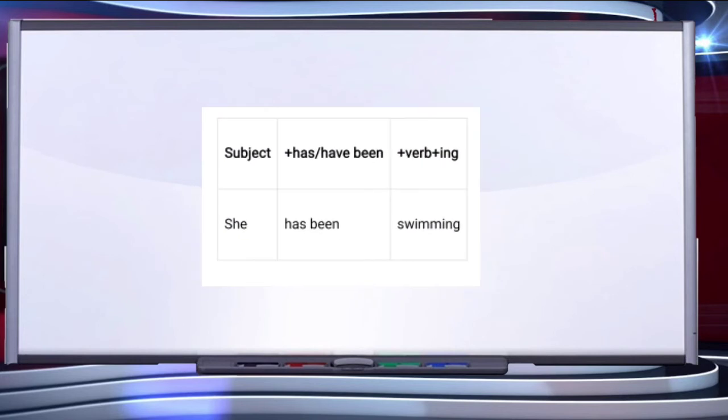For example, 'She has been swimming' — she is singular, so we use 'has been swimming'. 'They have been swimming' — they is plural, so we use 'have'. They have been swimming.